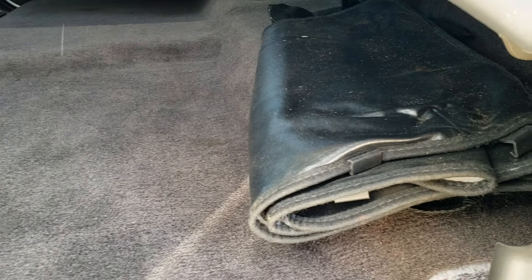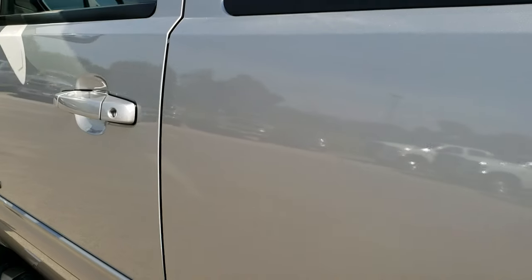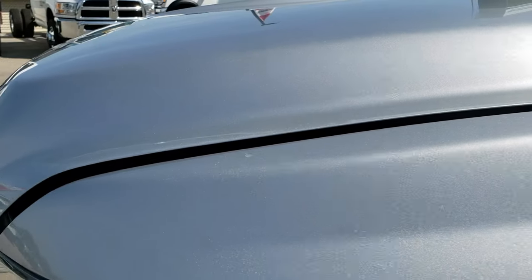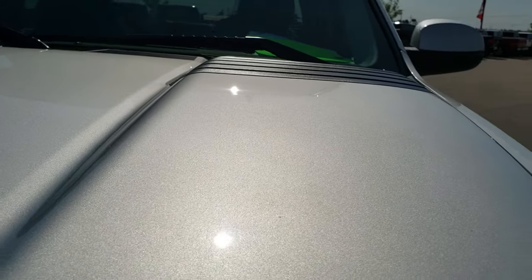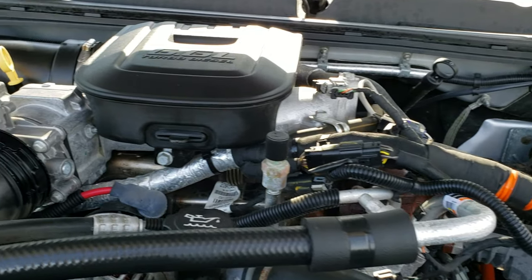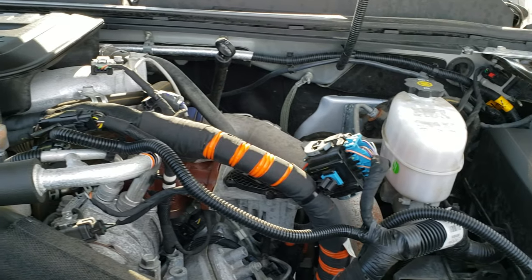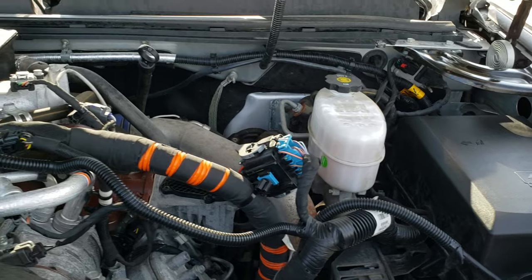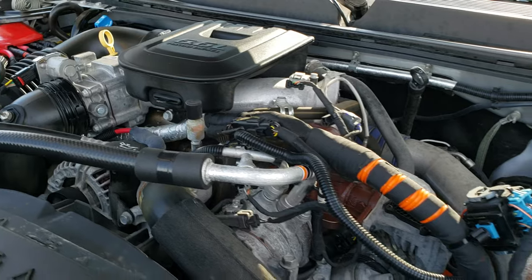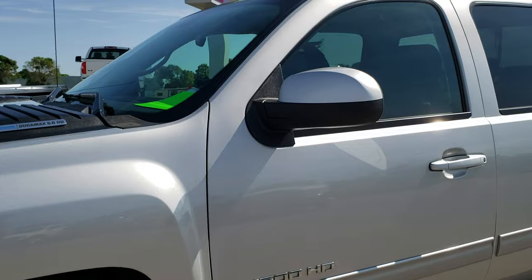I believe it does have a winter front as well. Under the hood we have the 6.6 liter Duramax diesel LML motor. The engine bay is very clean and it runs very smooth. This truck has been fully safetied and inspected by our service shop. It has a fresh oil and filter change, all fluids have been checked and topped off, and this truck is 100% ready to go.